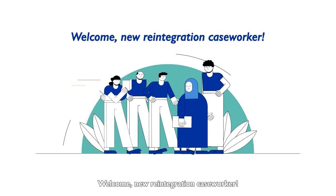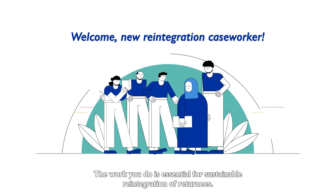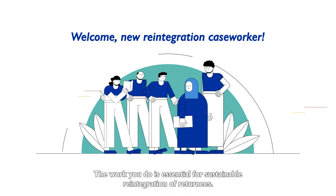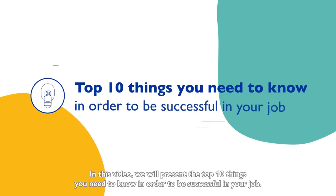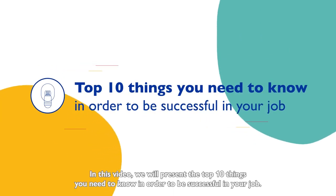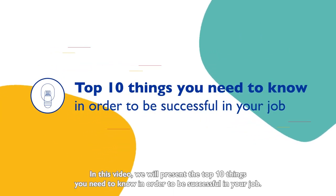Welcome, new reintegration caseworker. The work you do is essential for sustainable reintegration of returnees. In this video we will present the top 10 things you need to know in order to be successful in your job. Here we go.